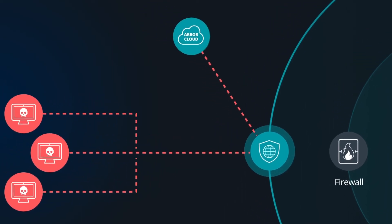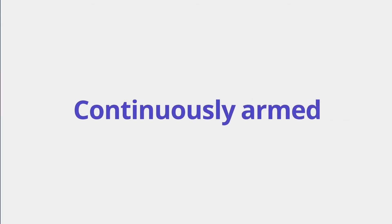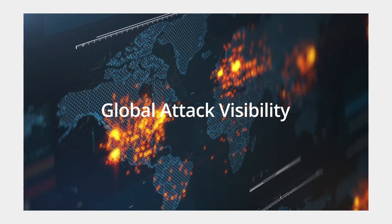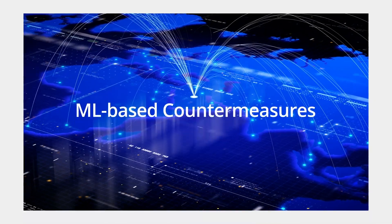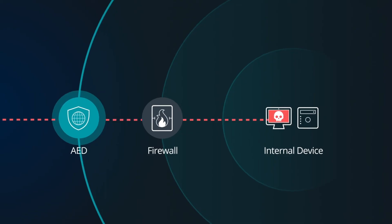AED provides always-on protection and can automatically divert volumetric attack traffic to Arbor Cloud when it exceeds your bandwidth. AED is continuously armed with superior threat intelligence, global attack visibility, decades of mitigation expertise, and automated ML-based countermeasures. It can be deployed in physical, virtual, and cloud environments, and it stops encrypted attacks and inbound-outbound communications from compromised devices.